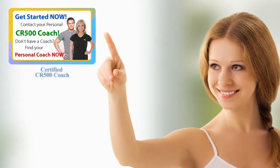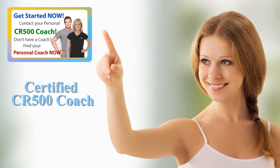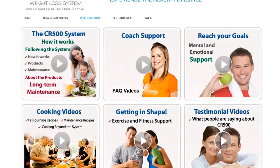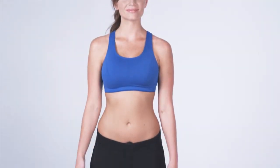By choosing the CR500 program, you'll have the benefit of a certified CR500 coach that will customize your program for optimal results, as well as daily email support. Their experience with this system is priceless. Your responsibility is to listen to your coach and commit to yourself for a new, healthier lifestyle and an amazing new figure.